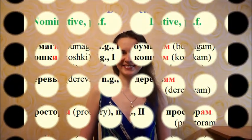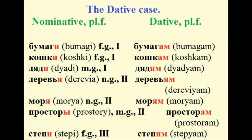Let's look at the examples. Papers — Бумаги — Бумагам. Cats — Кошки — Кошкам. Uncles — Дяди — Дядям. Trees — Деревья — Деревьям. Seas — Моря — Морям. Open spaces — Просторы — Просторам. Steps — Степи — Степям.